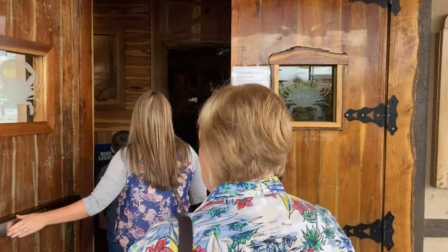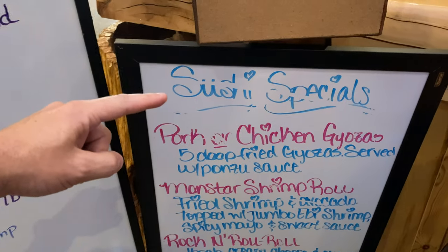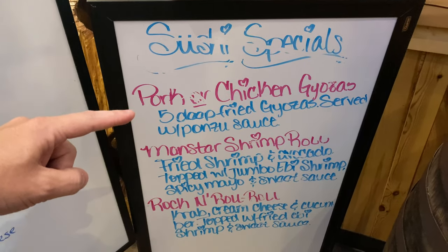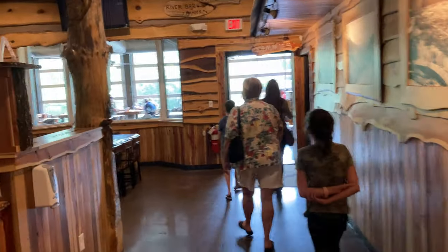As you head in, you'll see there is a market price for snow crab, Dungeness, and King Crab, as well as sushi specials. Also giving you a look at what the inside's like — lots of booths, lots of TVs, a great place to come watch a sports game.